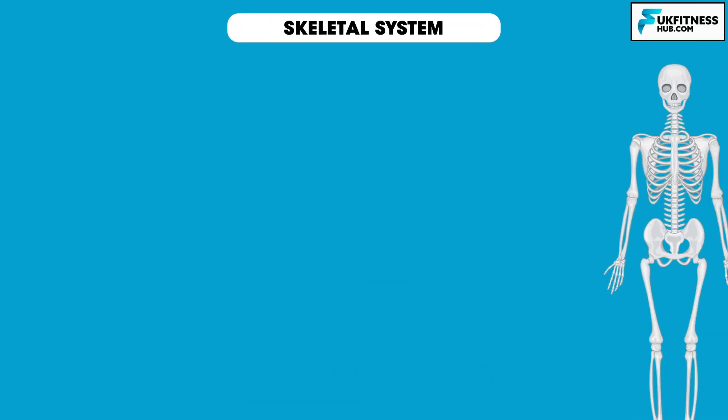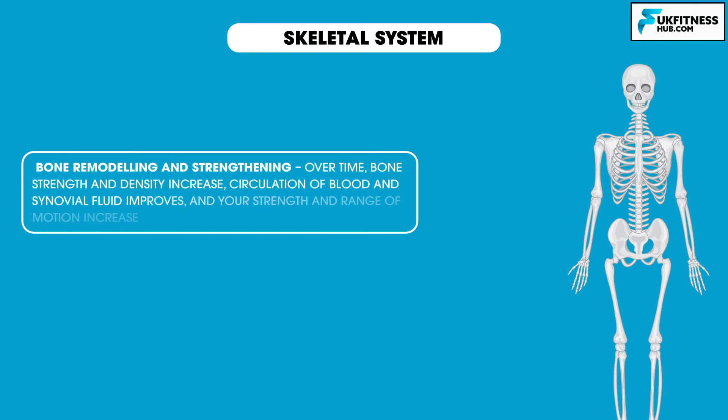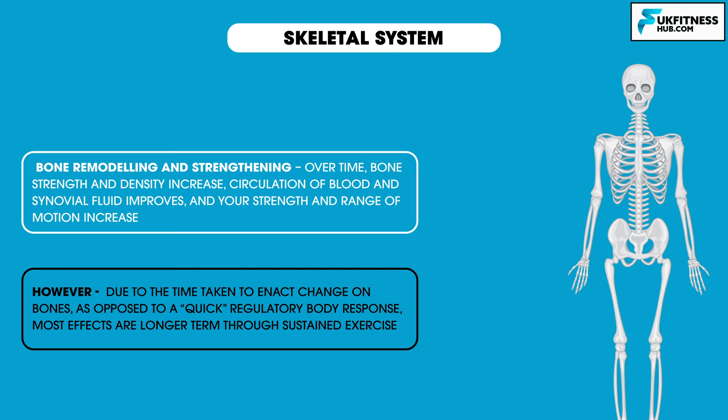On the skeletal system, the short-term effects of exercise include the start of bone remodelling and strengthening. Over time, bone strength and density increase, circulation of blood and synovial fluid improves, and your strength and range of motion increase. However, due to the time taken to enact change on bones, as opposed to a quick regulatory body response, most effects are longer term through sustained exercise. Short-term effects are mostly linked to tissue recruitment around bones — for example, tendons.